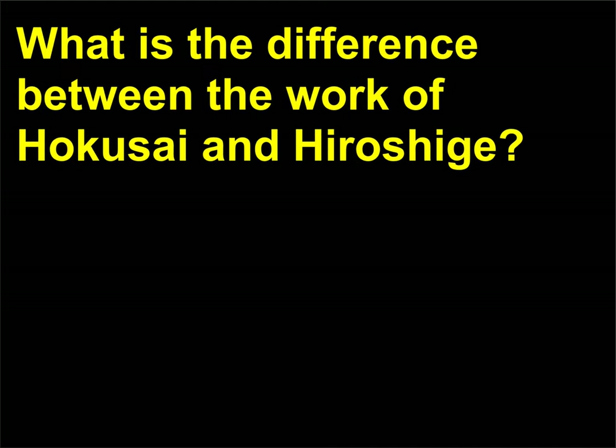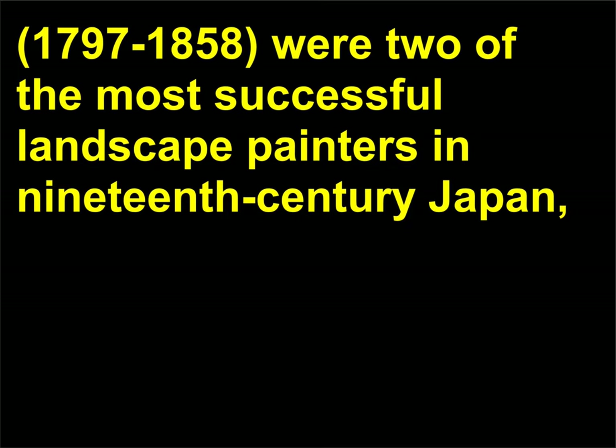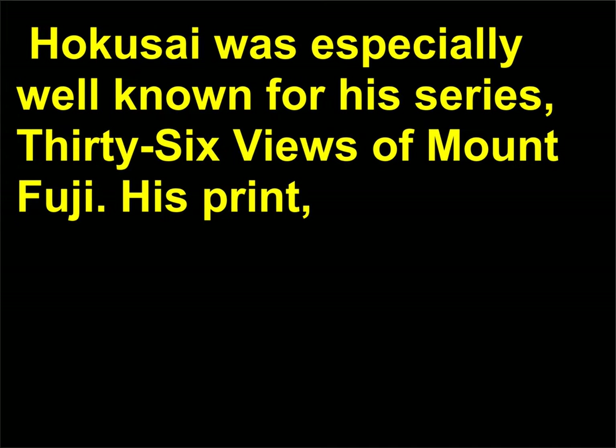What is the difference between the work of Hokusai and Hiroshige? Katsushika Hokusai, 1760–1849, and Utagawa Hiroshige, 1797–1858, were two of the most successful landscape painters in 19th-century Japan, and their prints are among the most recognizable examples of graphic art in the world. Both artists explored the transience of the material world in their ukiyo-e paintings. Hokusai was especially well known for his series 36 Views of Mount Fuji.